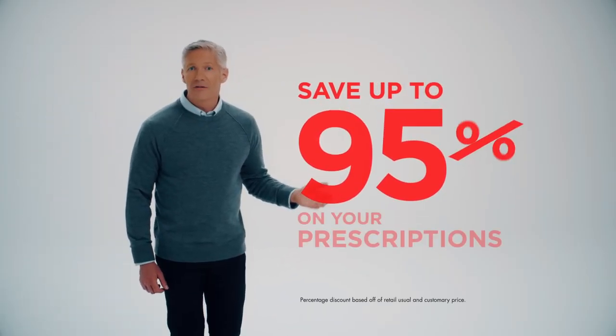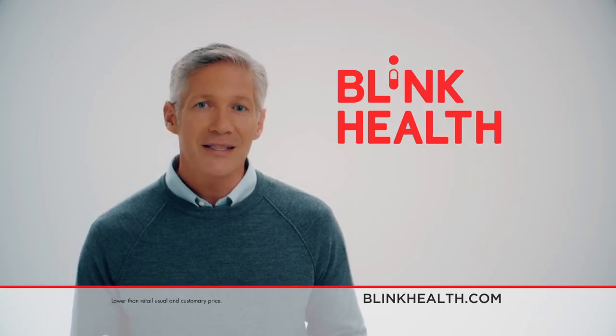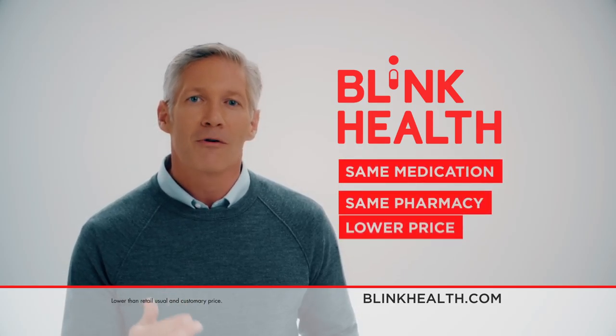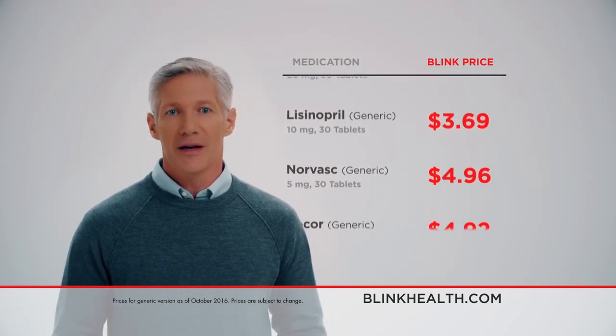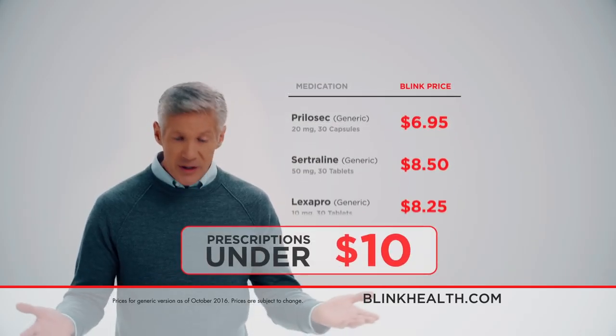Did you know there's a way to save up to 95% on your prescriptions? Introducing Blink Health, the new app and website that makes it easy for you to get your same medication at your same pharmacy for a lower price. Blink has negotiated some of the lowest prices on over 15,000 medications and passes these savings on to you. Many of the most common medications are under $10.